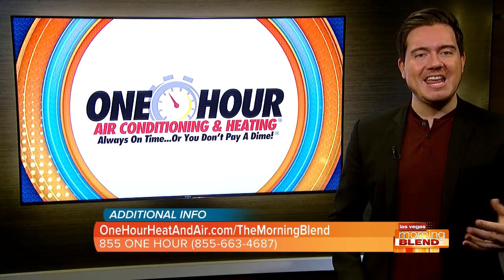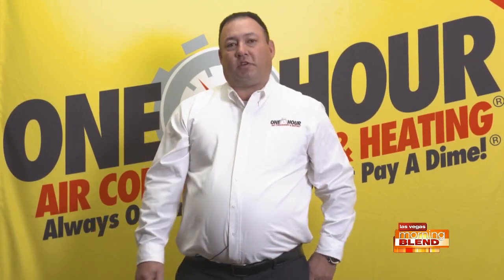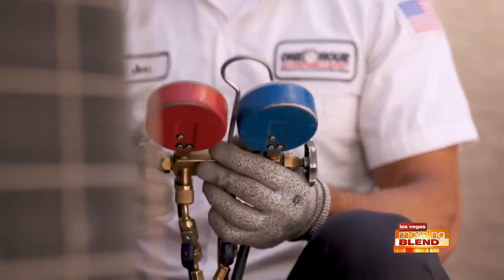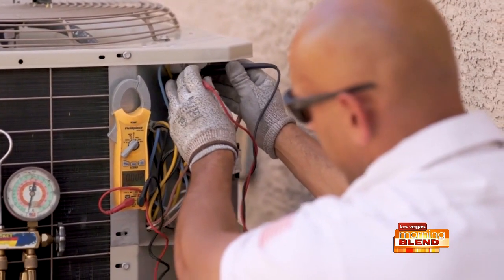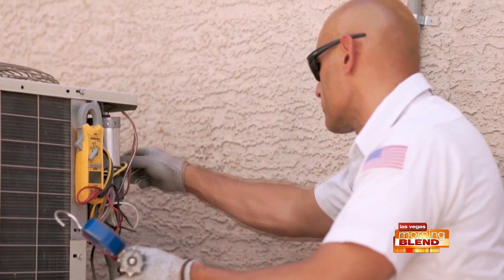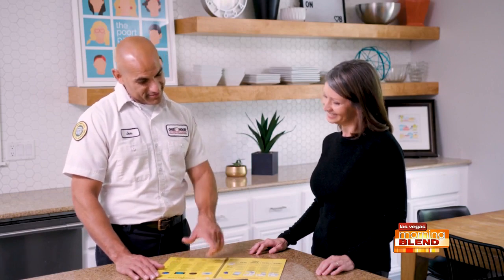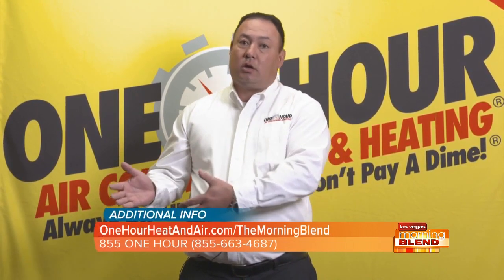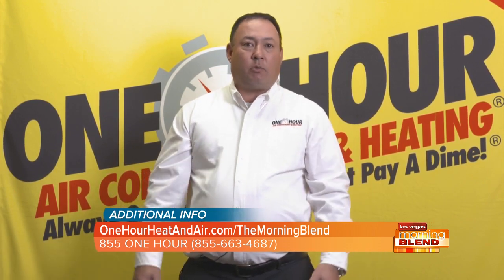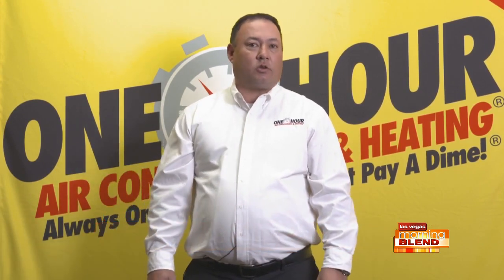So when should a homeowner maintain, repair, or potentially replace a part? We have a checklist called the system efficiency report, and it has three boxes: a green box, which means everything's good; a yellow box, which means caution; and a red box, which is obviously bad. If something is red, you should replace it right away because more than likely your system's not working properly. If it's yellow, the technician is seeing some wear and tear — a possible problem coming up — so taking care of that right away would be ideal to prevent a breakdown. If it's green, it's hitting all its marks and everything is working fine.